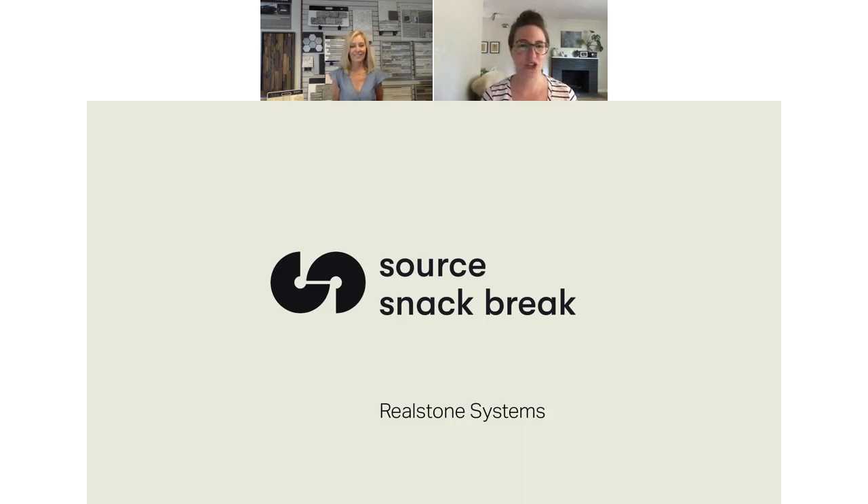Our rep today is an amazing resource, so be sure to ask any questions you have. We'll also send you a recording of the webinar after the presentation is over, so you can reference it later or send it to a friend.